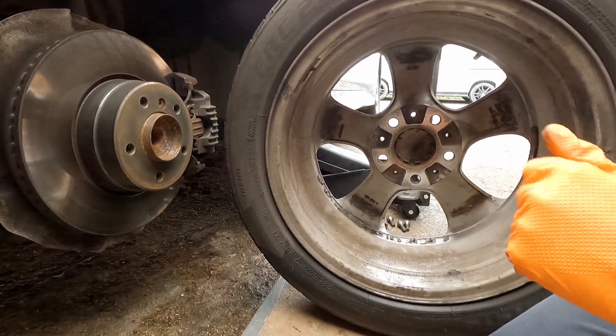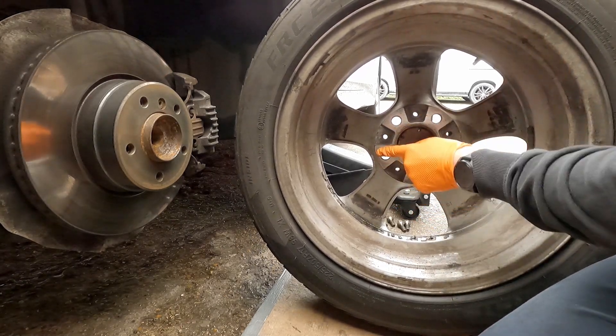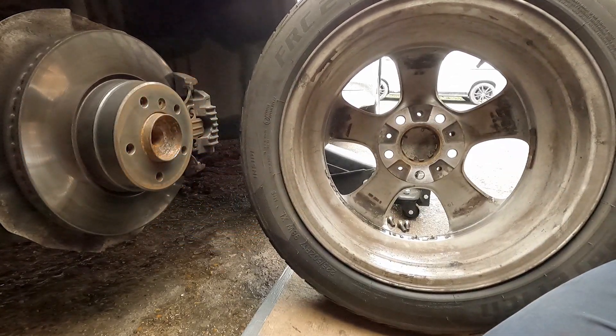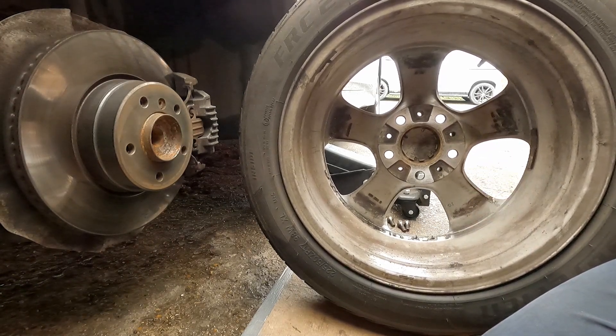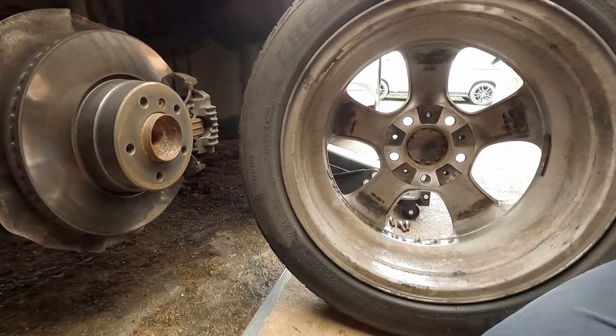We'll get this wheel back on and then go to the other side. Two things to note when reinstalling the wheel: first, I've cleaned the hub face and the wheel mating face, so the wheel's going to mount flush and not have any run out of its own that could lead to vibration issues. Second is the way we torque the wheel to ensure even clamping force on the rotor.